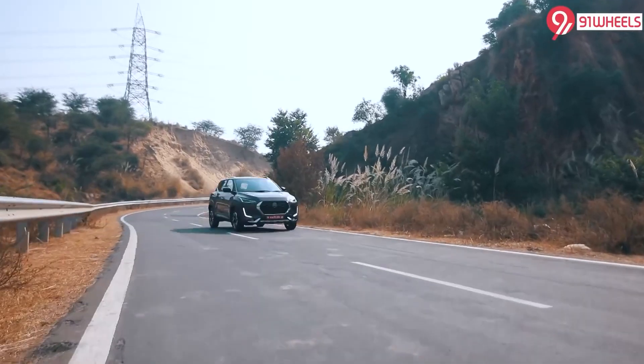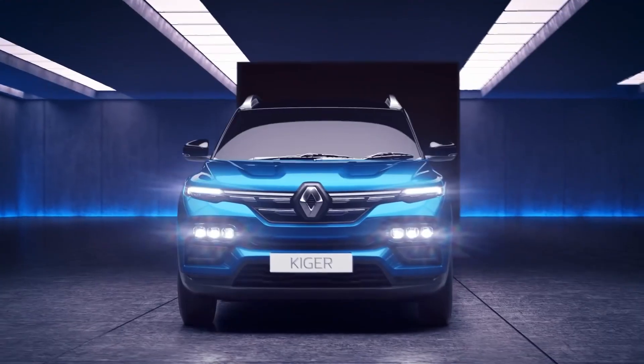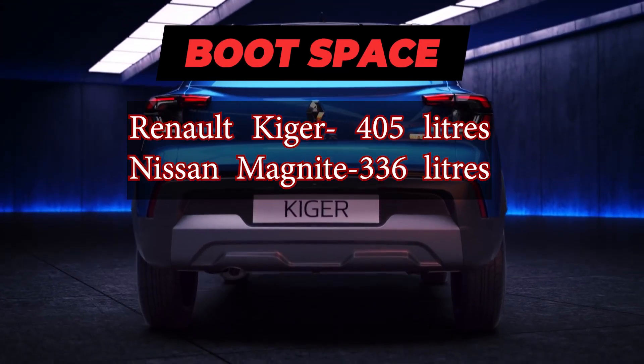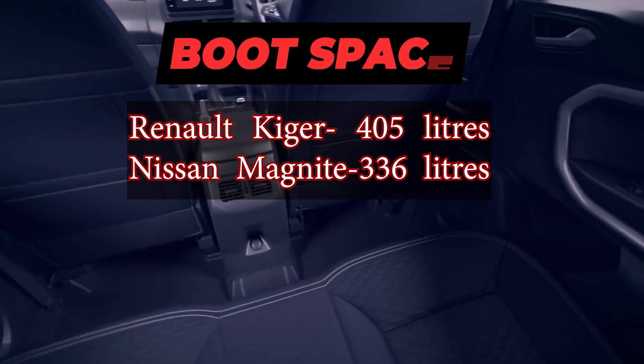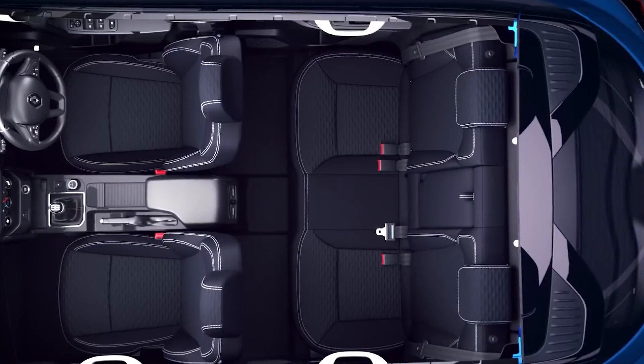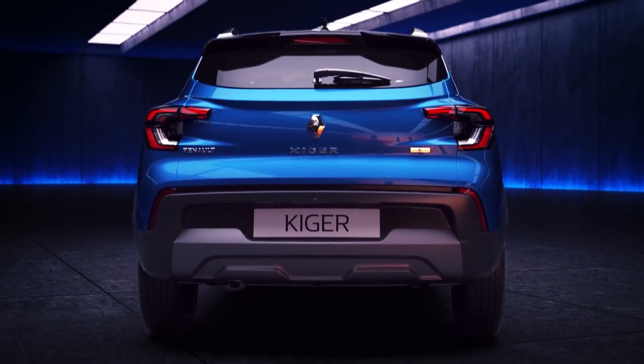The best part about road trips is how much luggage you can carry. If you choose the Kiger, you get an additional 69 litres of boot space when compared with the Magnite. Additionally, the Kiger also offers the best-in-class boot space, which is extended to 879 litres when the second row is folded.